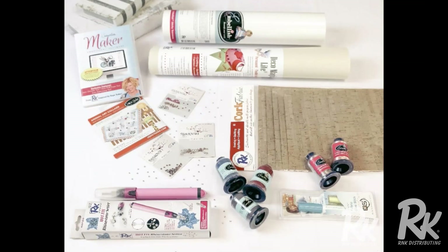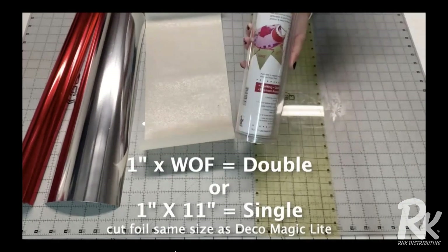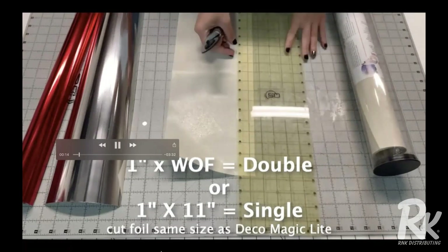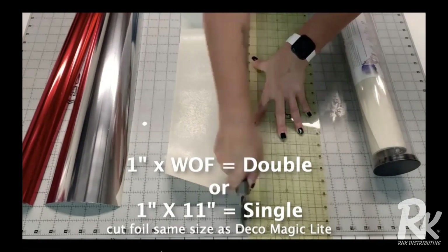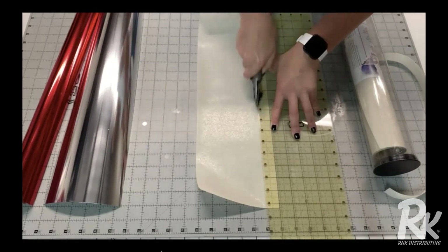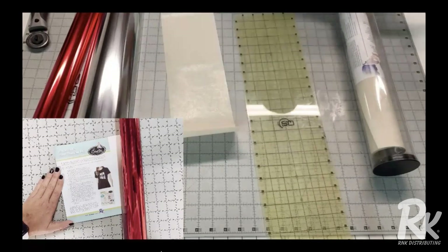Here is the video on how we made these bracelets. Here are a few of the supplies we used. Step number one is we're going to cut. This is the Quilter Select Rotary Cutting System, and we're going to cut this 1 inch by the width of the Deco Magic Lite. For a single wrap bracelet you're still going to cut it 1 inch wide by 11 inches. Whatever color foil you use, you're going to cut that the same measurement. To make one bracelet you need two pieces of Deco Magic Lite. The non-slip ruler really made cutting this out a breeze — you can see Jillian cutting this very easily, and behind the scenes she cuts the foil.